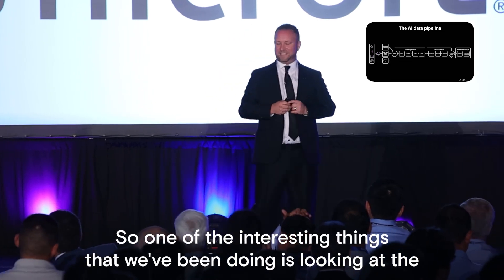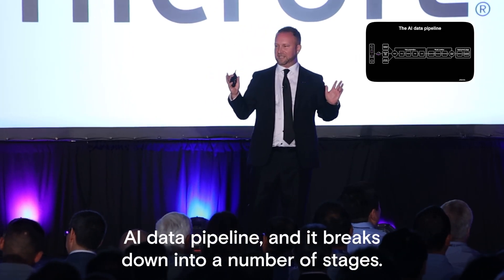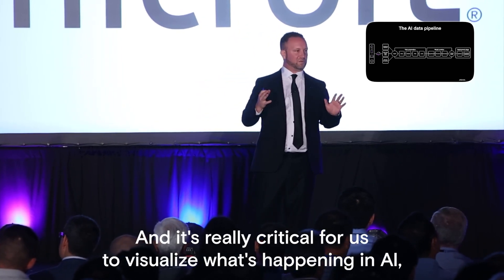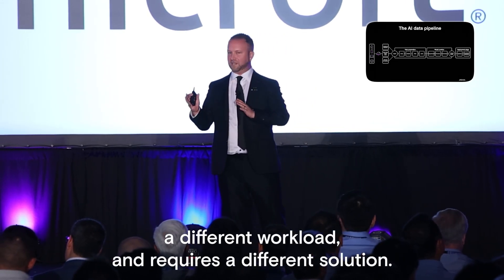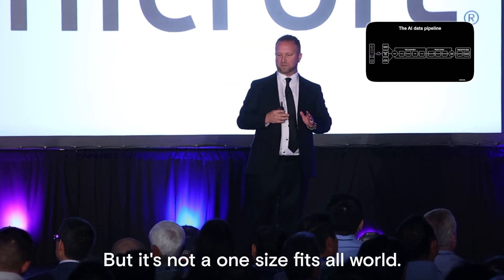One of the interesting things we've been doing is looking at the AI data pipeline. It breaks down into a number of stages and it's really critical to visualize what's happening in AI, because each stage of the pipeline is a different application, a different workload, and requires a different solution. It's not a one-size-fits-all world.